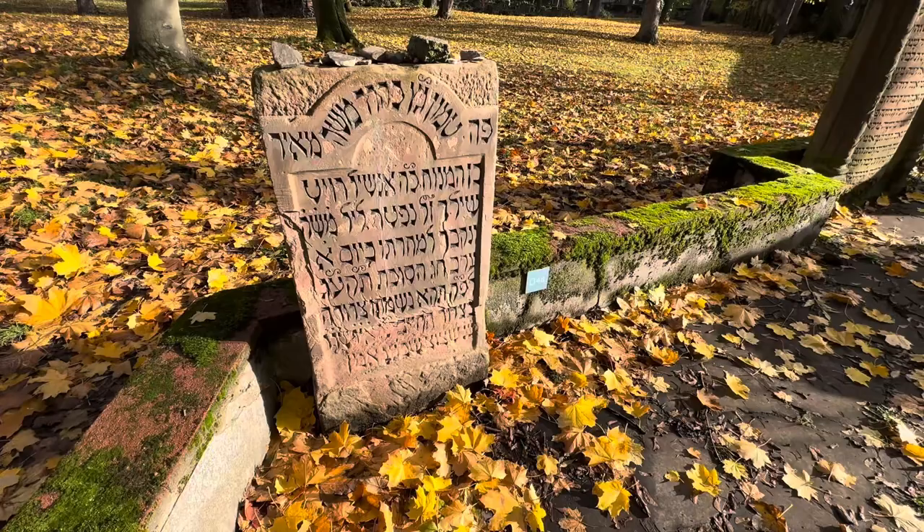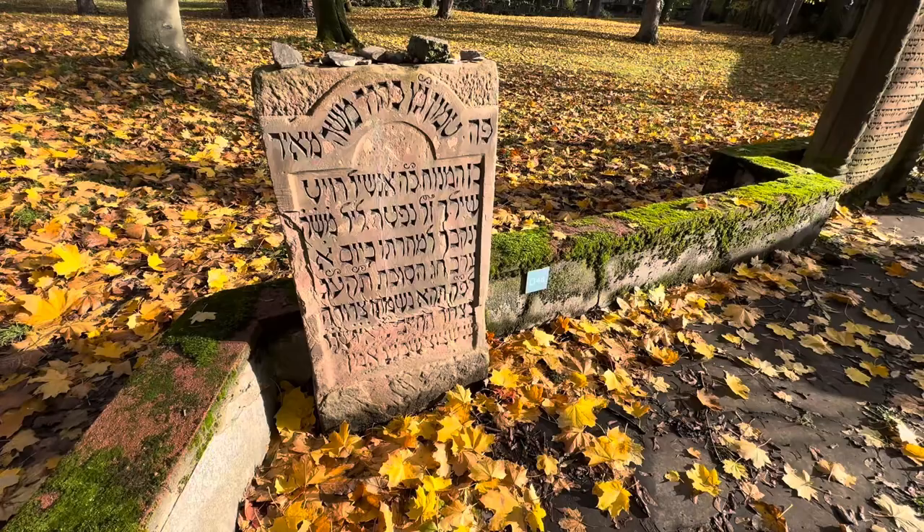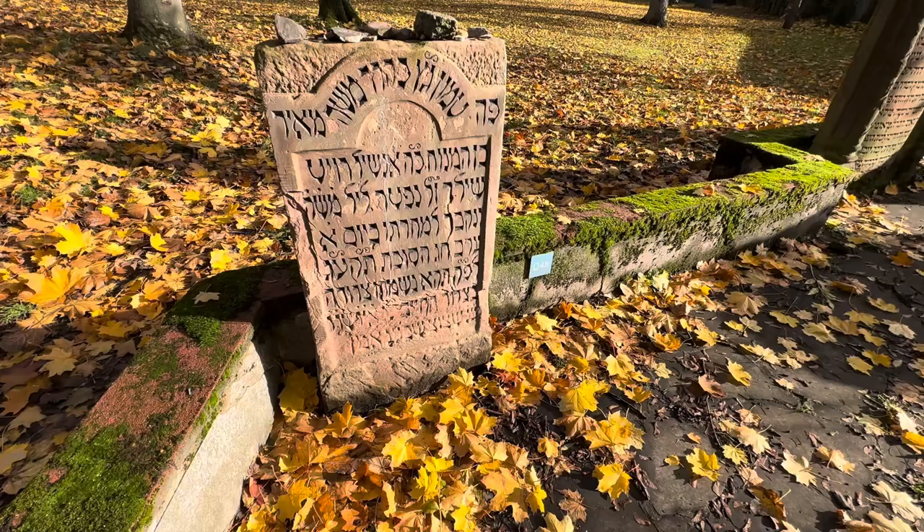He was born here in the Jewish ghetto in 1744. Let's go look at the stone. This is his stone — wealthiest man ever, just about, and here he is.